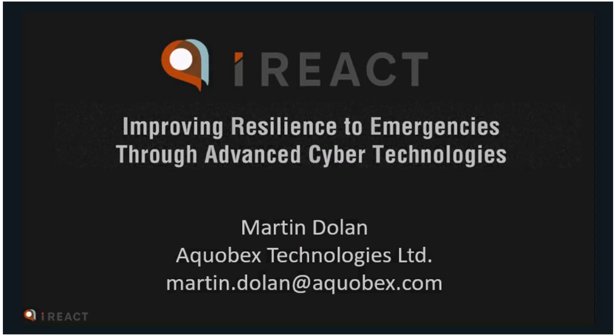Hello everyone, thanks for joining today's UFM-RM webinar. Today we have Martin Dolan from Alcobeck and Oxford Brooke University, also his colleague John Alexander, recently working on this project, iReact, and they've developed some interesting applications. We are very keen to learn about this. The floor is yours, Martin.